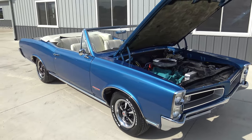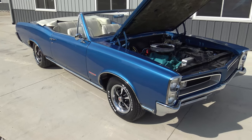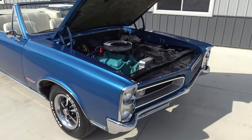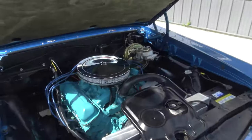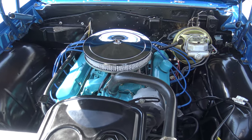He completely went through the rear tail panel, put the correct tail panel in it, all the right emblems, hood, and put a nice running 400 engine in it, backed up by a four-speed manual transmission. I mean, this thing just screams muscle.